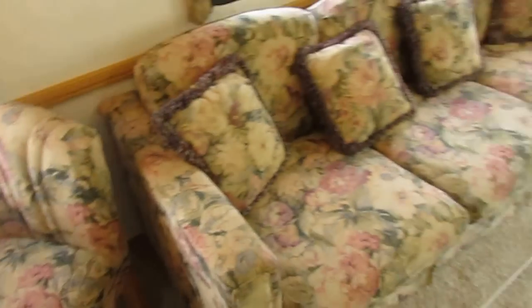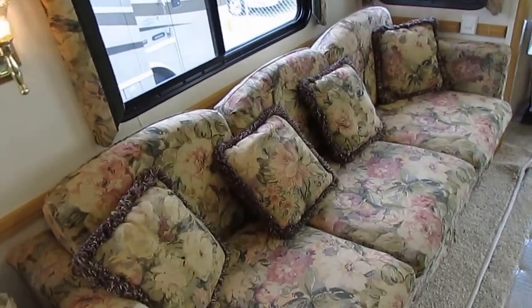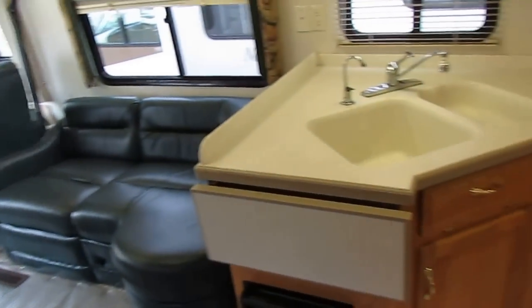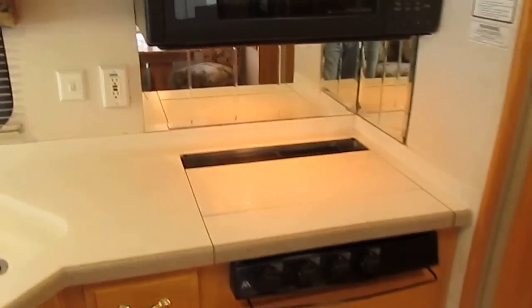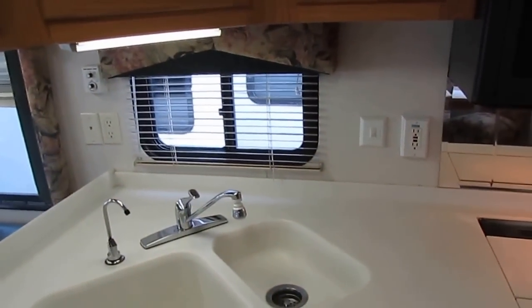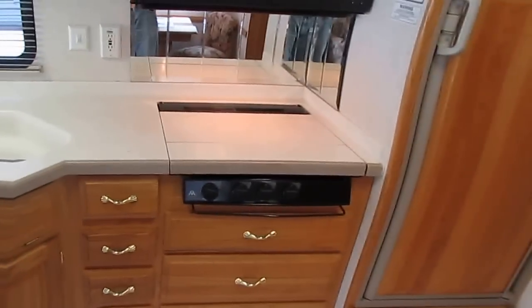The upholstery looks like brand new — no smoke, no odors. When you buy an RV from us, after you purchase it we take it to our shop, spend a few days on it, and go through it front to back, top to bottom, making sure everything works. Just from being out here running the generator, the fridge, and turning the lights on, I don't see anything that doesn't work. I even had the furnace on earlier and it's nice and hot.